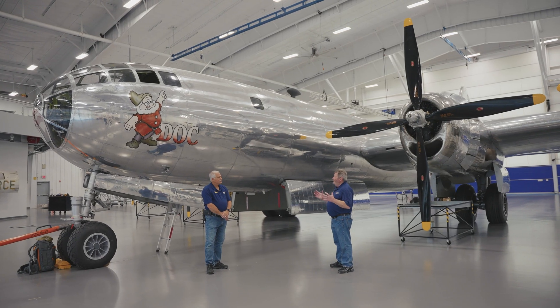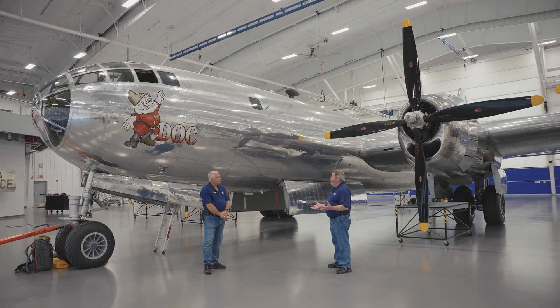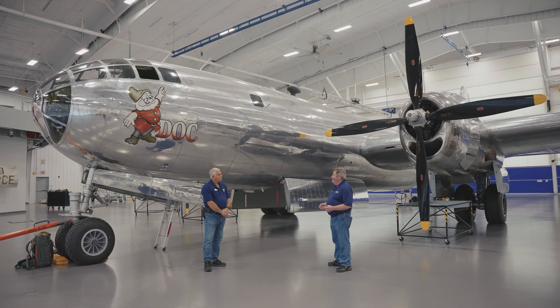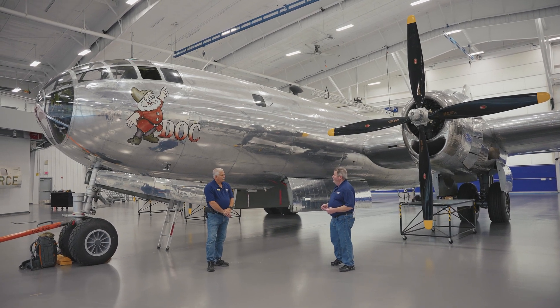The B-29 was clearly a very advanced aircraft for its time. You've mentioned a few of those innovations — perhaps we could take a closer look at some of those technology advancements. Sure, let's go this way.